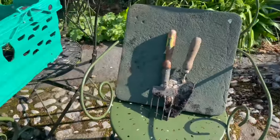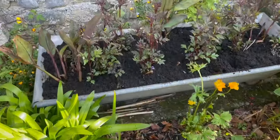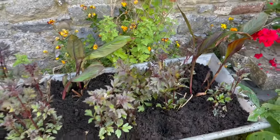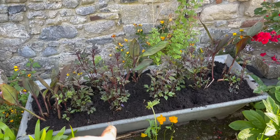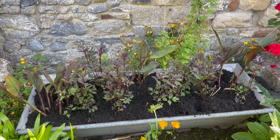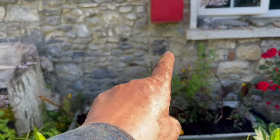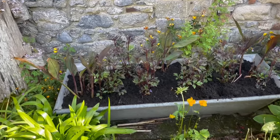The box is empty, the tools are used, the kneeling pad was used — and here we go. Look at that. Just planted. We'll see how it goes. This is my first year doing this — I got this trough last year. And I thought this would be a great way to make a big splash of colour against that stone wall underneath the post box.